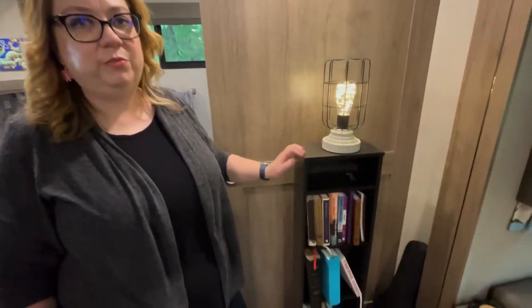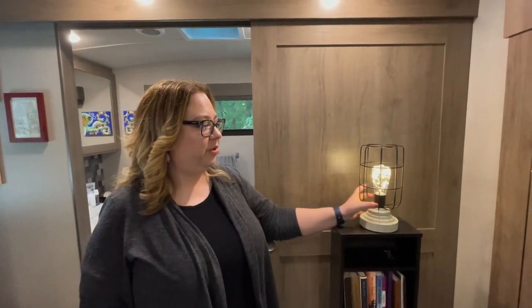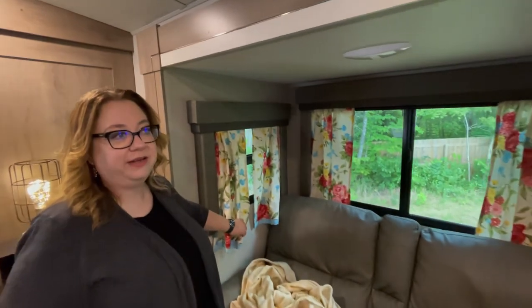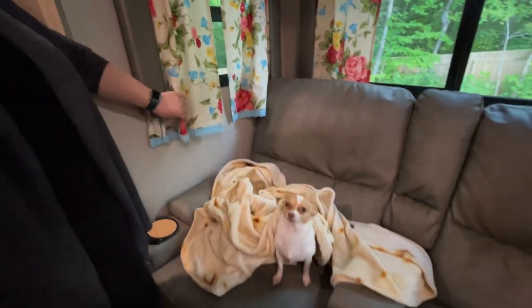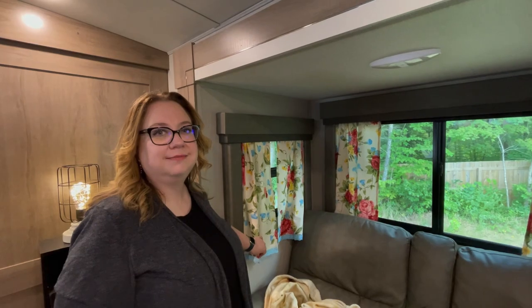We also purchased a bookshelf because I had to have some books in the camper. We got it from Goodwill and put a little Dollar General lamp on top of it. The next thing we did was add curtains — we had to adjust the length to make them fit, but these are actually a Walmart find and they really brighten the room and make it a lot more cozy.